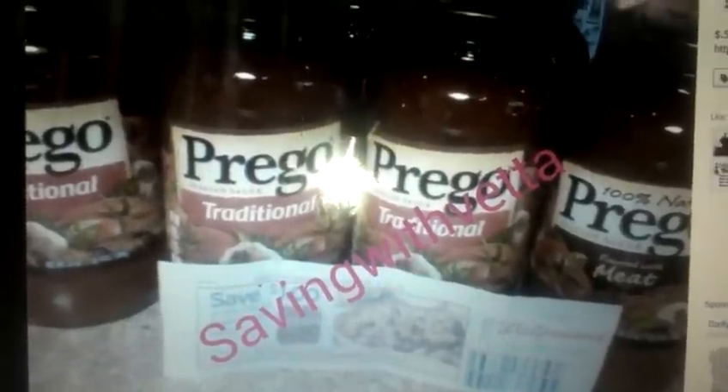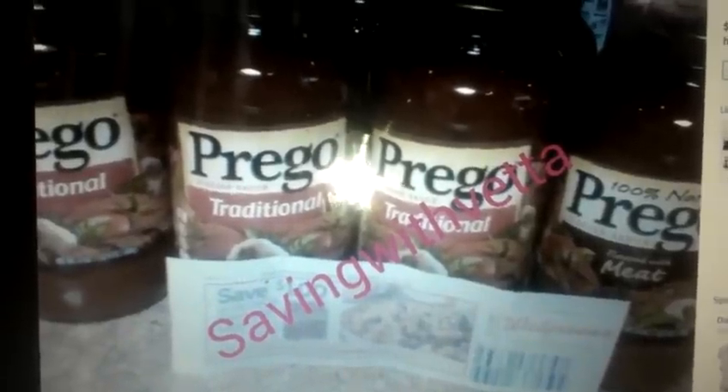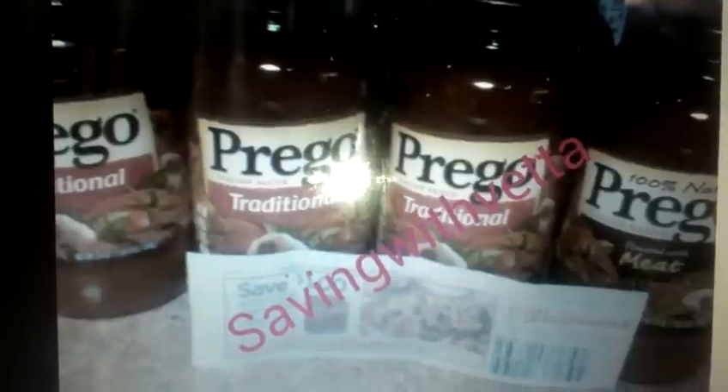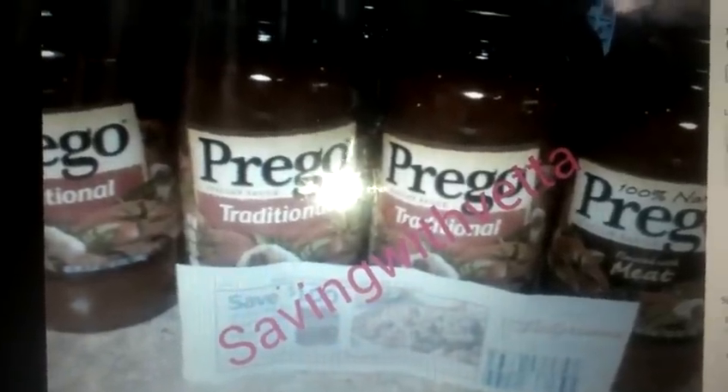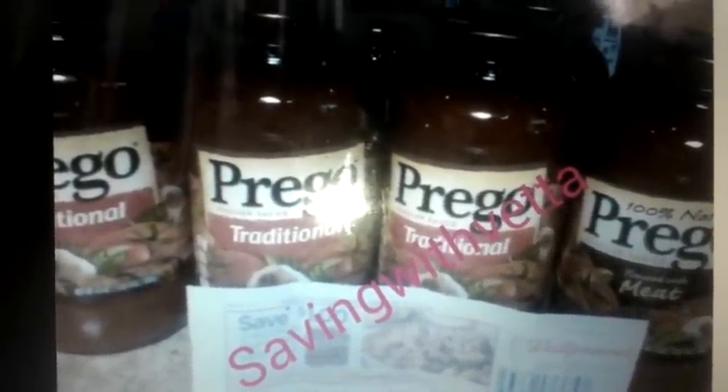Hey guys, it's Kaveta with SavingWithVeta.com. Alright, a quick deal here. I didn't go out to do it — I sent my mom, and she's in Florida right now, so that's why she sent me the picture. It is raining cats and dogs here in Vegas.